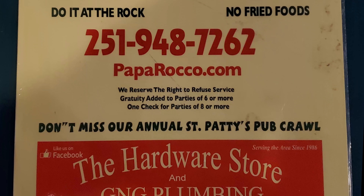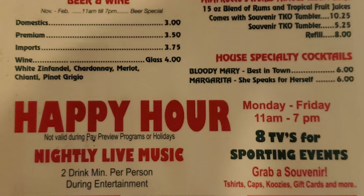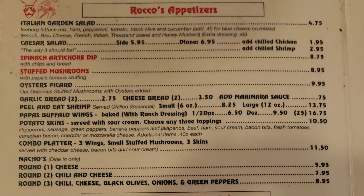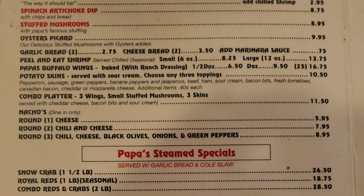Let's check out Papa Rocco's menu, where they have pizza and an oyster bar. They have a kid's menu, a great beverage menu, and operate as a sports bar when there's games on. Rocco's appetizers include a fresh Italian garden salad, Caesar salad, spinach artichoke dip, stuffed mushrooms, oysters picard, garlic bread, and cheese bread.